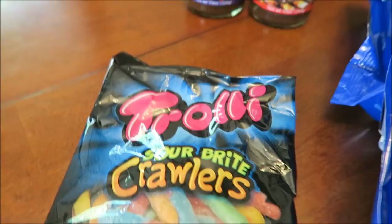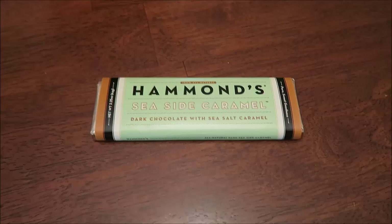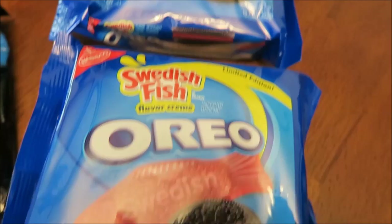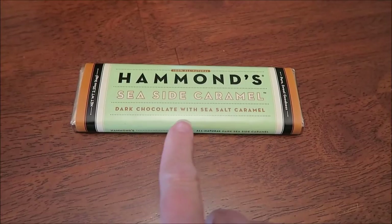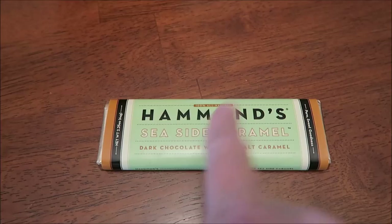This was the free Friday item — Trolley Sour Bright Crawlers. We also bought two more packages of Swedish Fish that I'm saving. At the Liquor Barn we bought a Hammond Seaside Caramel dark chocolate candy bar — those are kind of hard to find around here. We went in, I took pictures of liquors for Instagram, but we really aren't drinkers so we only bought the candy bar.